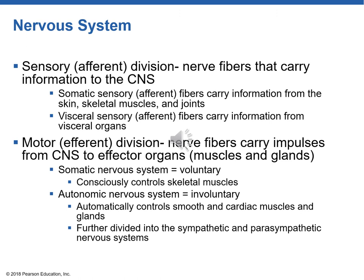The somatic efferent fibers carry information from the skin and joints; the visceral efferent fibers carry information from the visceral organs in our abdomen. Then we have the motor or efferent division, where nerve fibers carry information out to the body, to the muscles and glands. We have two subtypes: the somatic voluntary nervous system, which we can have conscious control over like our skeletal muscles, and the autonomic or automatic system, which is involuntary and controls our cardiac muscle, the tone around our blood vessels and gut.